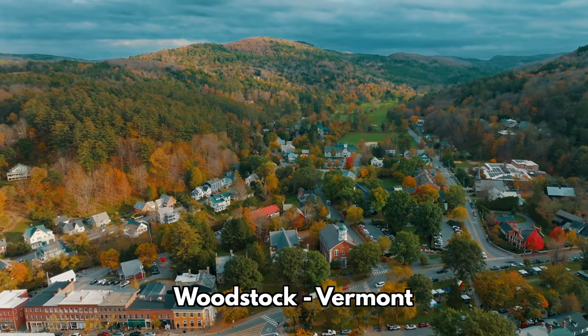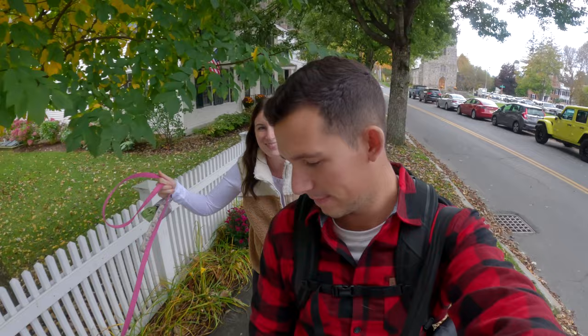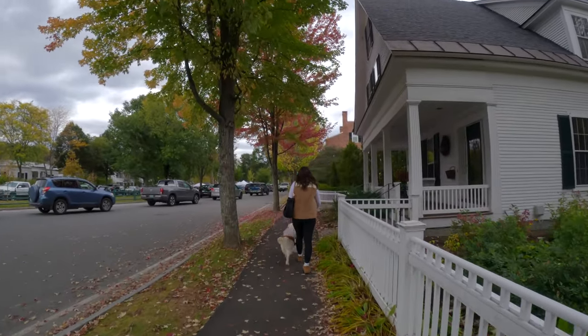We made it to the town of Woodstock. We are on the main street and we are going to go hit one of these farmers markets. I'm so excited. Coda's all dressed up in her best fall gear.